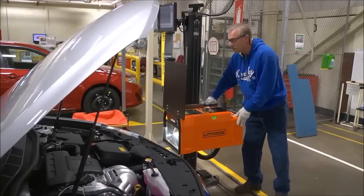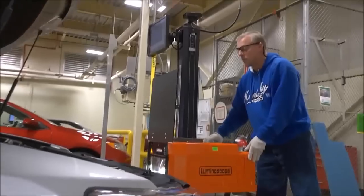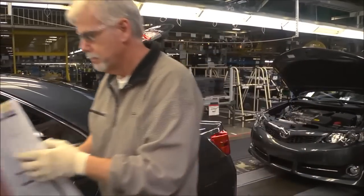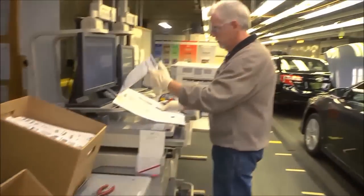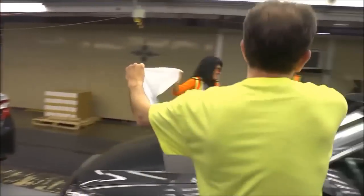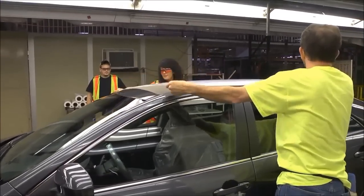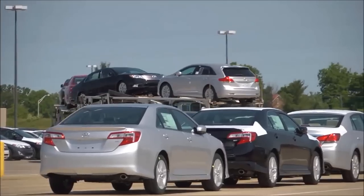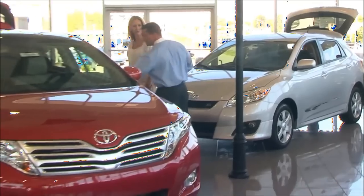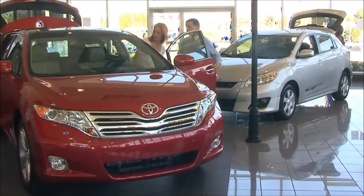We inspect every aspect of these vehicles to ensure that only the best quality vehicles leave our plant. Back in the plant, each vehicle rolls off the line. Our customer, Toyota Motor Sales, buys it from us. A film is added to protect the vehicle during transport. Then the vehicle leaves our plant for the marshalling yard. From there, our vehicles are shipped to Toyota dealers across North America and the world.